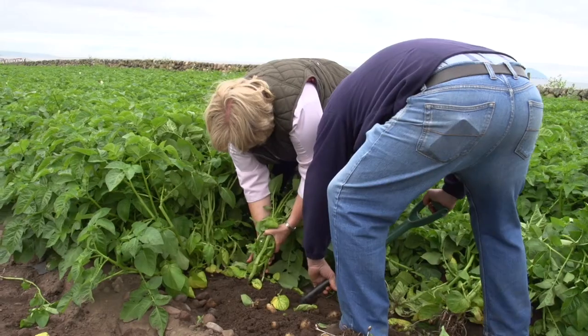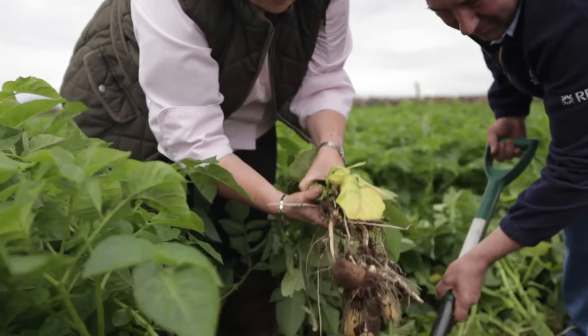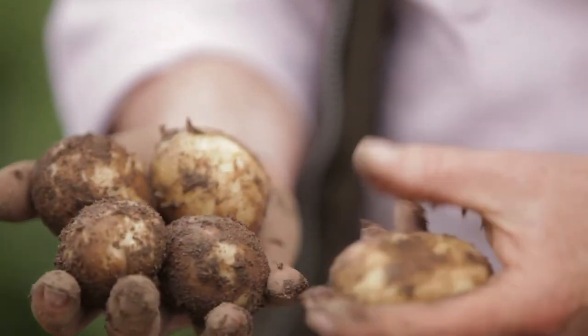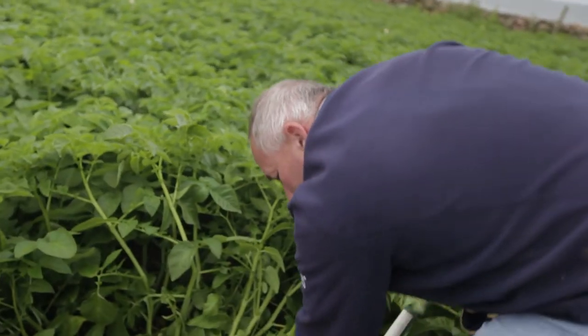So what makes Ayrshire so special for growing these potatoes? Where we're standing is what they call a raised beach. It's a sandy, gravelly type soil — it heats up quickly with the Gulf Stream, so you've got a piece of land that likes to grow anything pretty quick. This is a variety called Casablanca which we've now successfully used for the Scotty brand produce for about five years. It's quite a modern variety but it has got a traditional Ayrshire flavour to it.